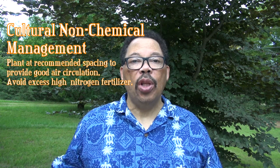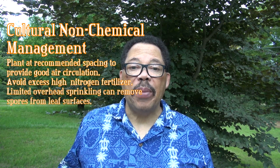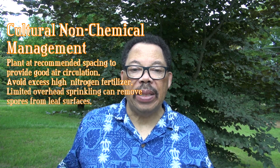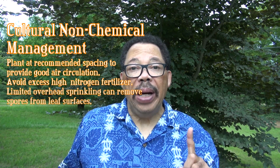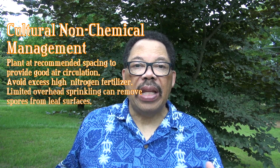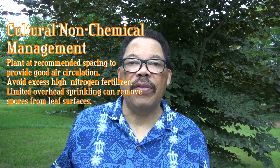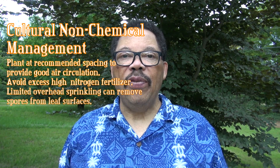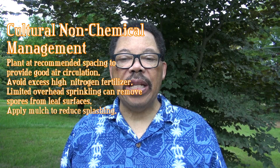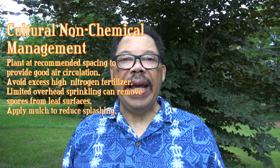Another option is to use slow-release fertilizers on your cucurbits. Overhead sprinkling may reduce powdery mildew because the spores can be washed off plants before they have a chance to germinate — but do this early in the day so the leaves dry off quickly before dark. If a mulch is applied around the base of the plants, this can reduce splashing of spores onto the bottom leaves and help delay disease onset.